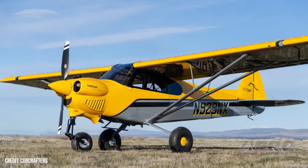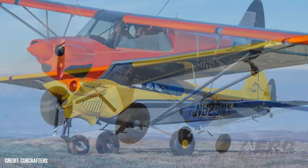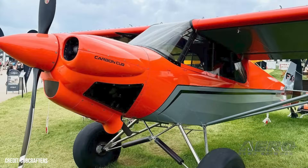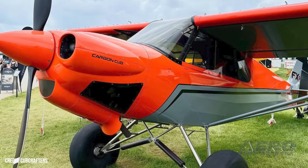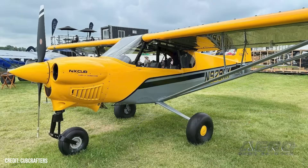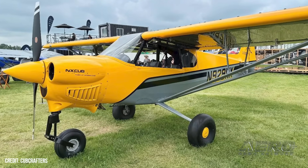CubCrafters introduces new paint schemes at AirVenture. CubCrafters, manufacturer of backcountry adventure aircraft, announced at this year's EAA AirVenture two cool new paint schemes for 2025: the Signature Evo for Carbon Cubs, and the Evolution X for the X-Cub and NX-Cub. The new look brings a modern and creative aesthetic to the company's iconic aircraft to reaffirm its innovative approach to both performance and style. The new paint designs are available for customers who order 2025 model Carbon Cubs and X-Cubs.